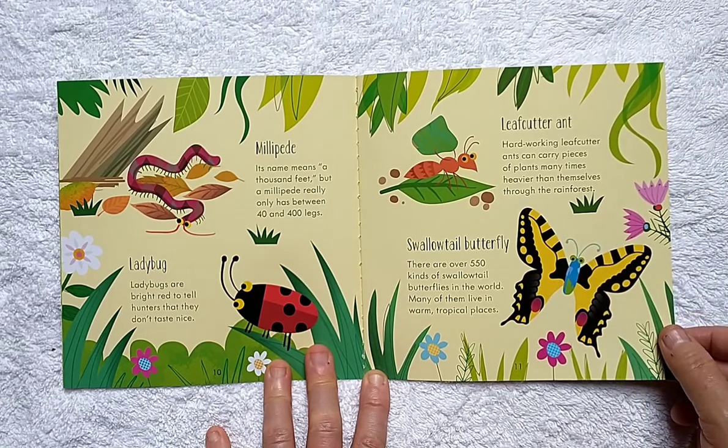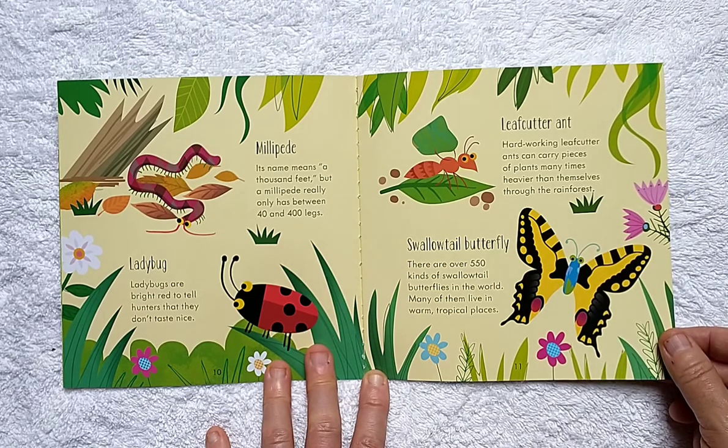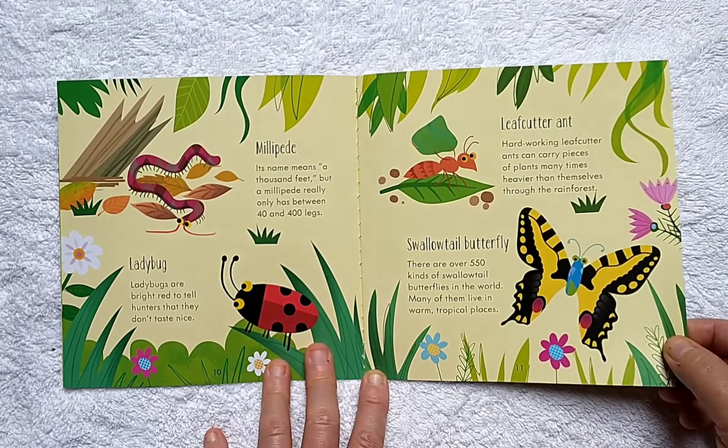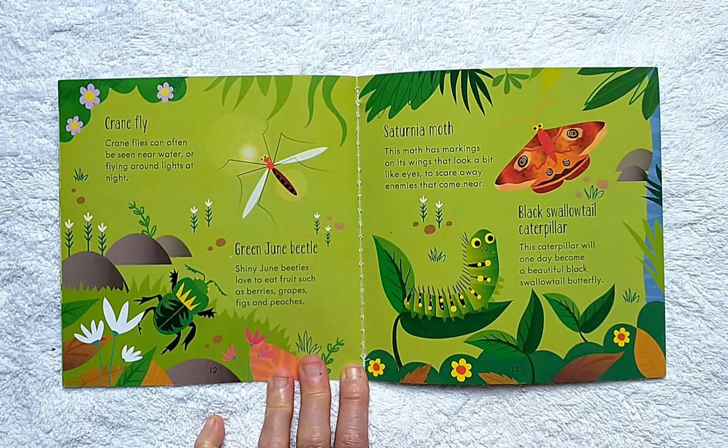Swallowtail Butterfly: there are over 550 kinds of Swallowtail Butterflies in the world, and many of them live in warm tropical places. Craneflies can often be seen near water or flying around lights at night. Shiny June beetles love to eat fruit such as berries, grapes, figs, and peaches.